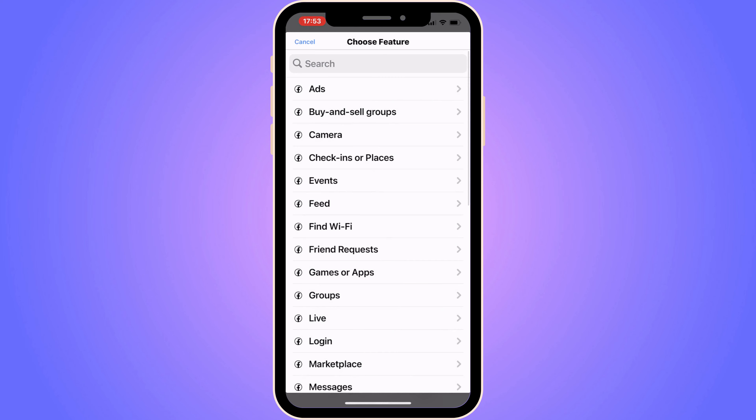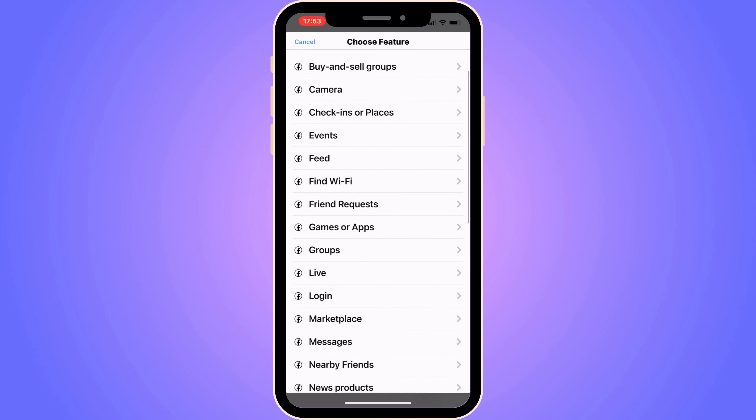You should be taken to this page, which is perfect. What you're going to do on this page is to just scroll down and then choose Marketplace.